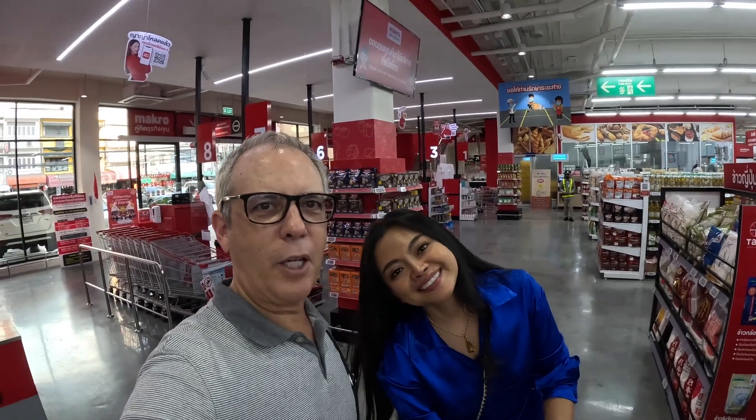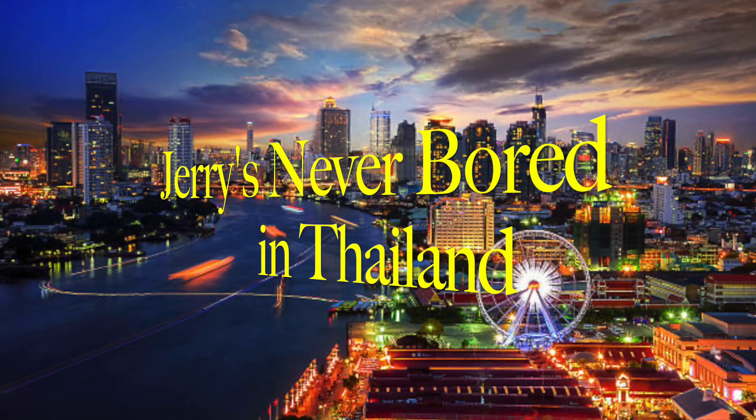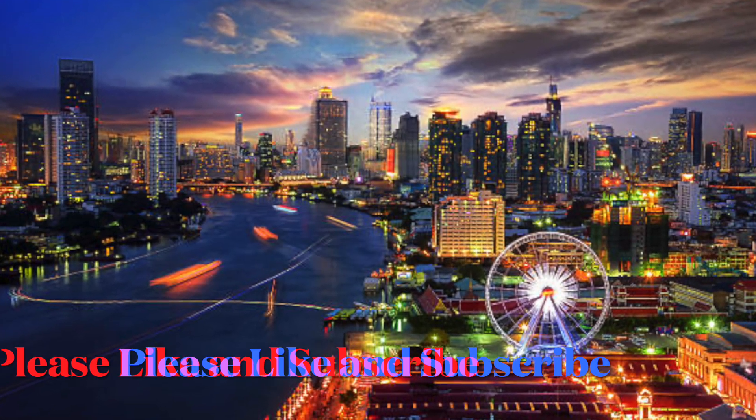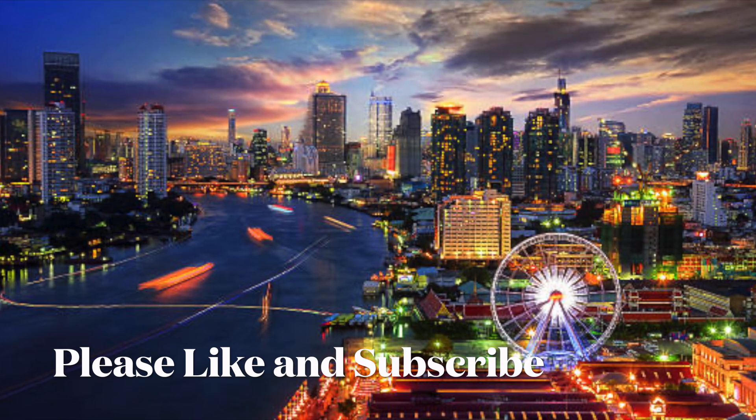I think we'll wrap the video up. Thanks for watching. Please, if you like the video, like, subscribe, comment below — let us know what you think. Have a great day and please stay well. I forgot to say goodbye to Tiki — say goodbye. Bye-bye! See you next time. Please like, share, and subscribe. Bye-bye!